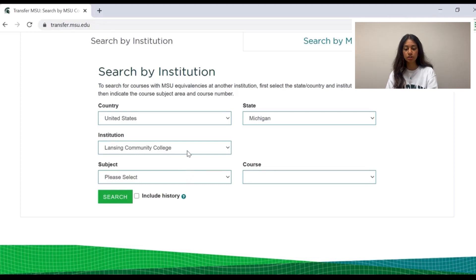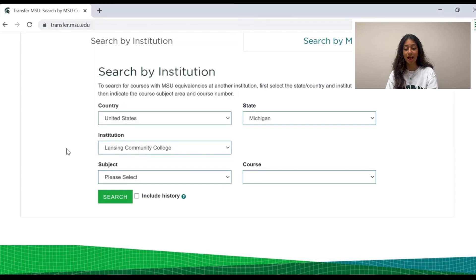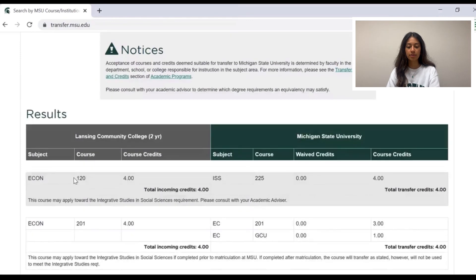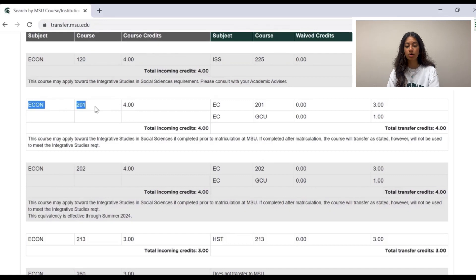Once you select the school in the institution box, you can also pull up the specific subject codes of courses you took at that other institution — refer to your transcripts and records to do this. Here, we will select Economics and the Econ courses offered through Lansing Community College will appear, showing how these courses and credits would be applied at MSU. For example, Econ 201 Microeconomics at Lansing Community College counts the same as Econ 201 Microeconomics at Michigan State. At LCC it is a four-credit class, but at MSU it is a three-credit class, so one additional credit is awarded under MSU general education credits.